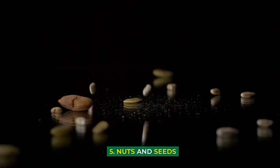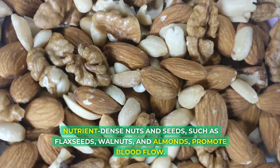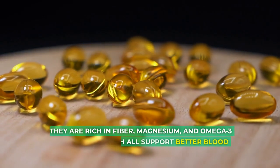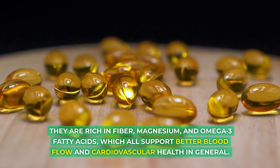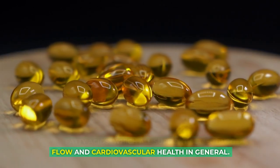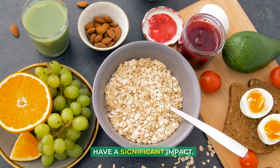5. Nuts and Seeds: Nutrient-dense nuts and seeds, such as flax seeds, walnuts, and almonds, promote blood flow. They are rich in fiber, magnesium, and omega-3 fatty acids, which all support better blood flow and cardiovascular health in general. Eating a few of these foods as a snack each day can have a significant impact.